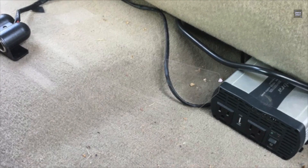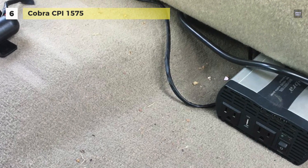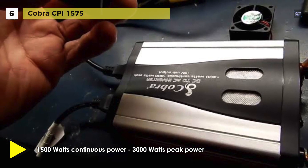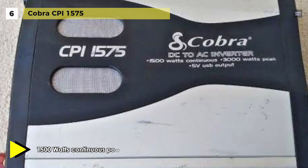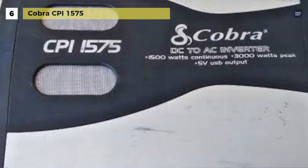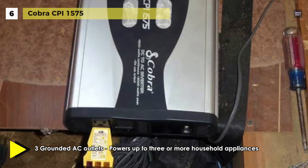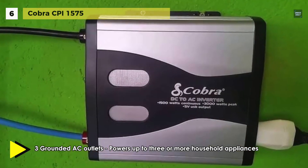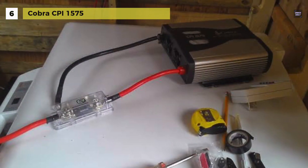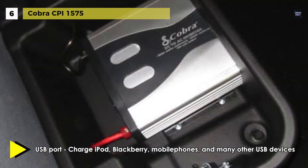Next up on the list, we have the Cobra CPI 1575. This inverter provides household power on the go and converts battery power to 120 volt AC household power, allowing you to power up office equipment and household appliances from your vehicle. The output waveform is a modified sine wave — a stepped waveform designed to have characteristics similar to the sine wave shape of utility power. With three grounded AC receptacles, you can connect and power multiple devices at once. Its 5 volt USB output allows charging of portable devices such as iPods, Blackberries, and cell phones.